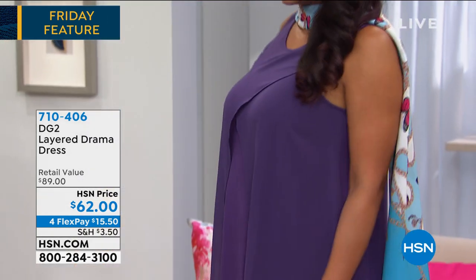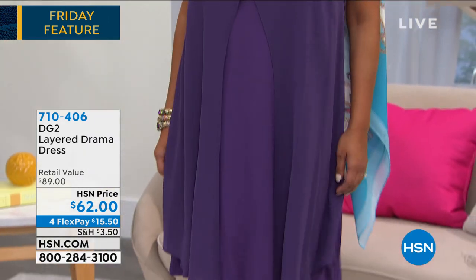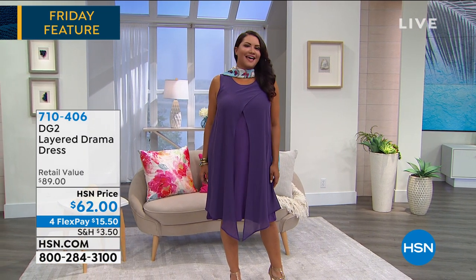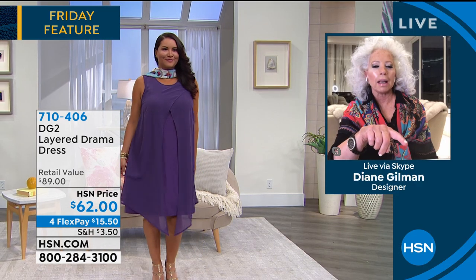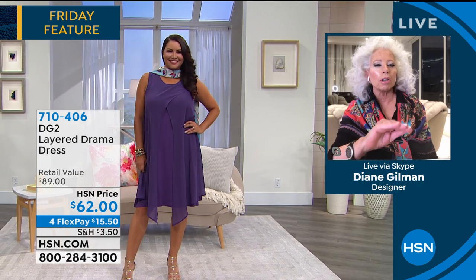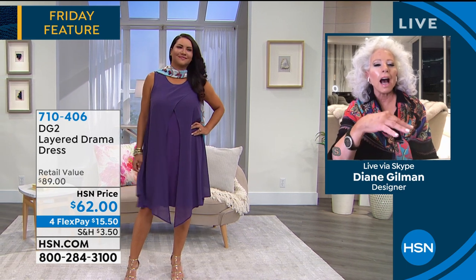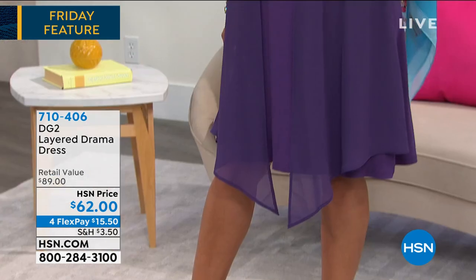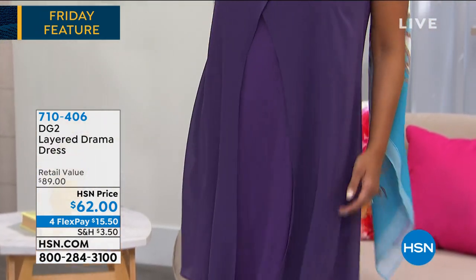Look at Annette in this dress that we're starting the show with — the Layer Drama Dress, $62, four FlexPay of $15.50, in three color choices: red, purple, and black. That is beautiful. Annette is doing a destination wedding and that dress would be perfect — she's going to have a beautiful destination wedding on an island. I love that dress on you.